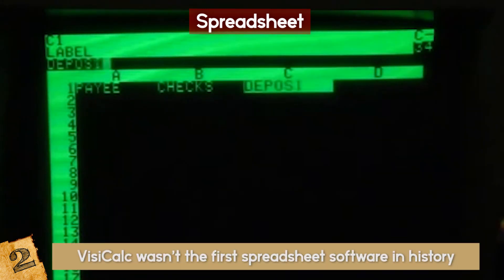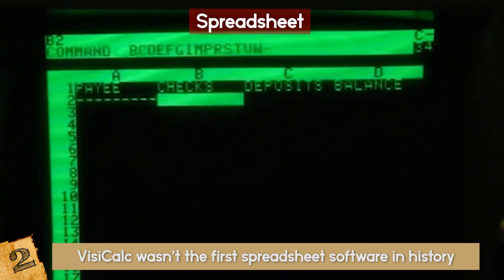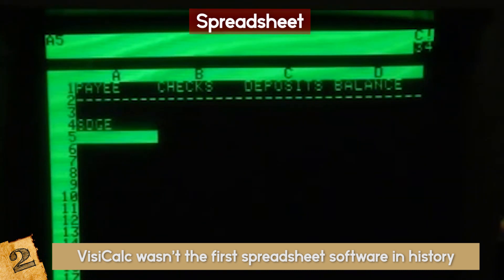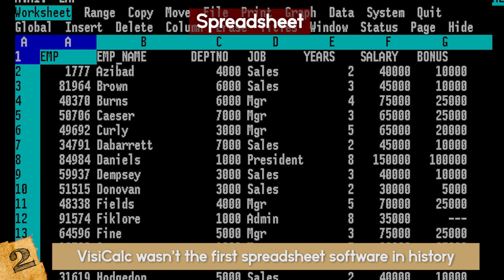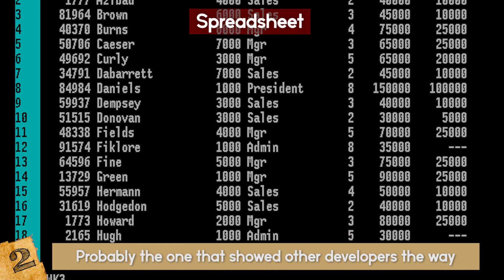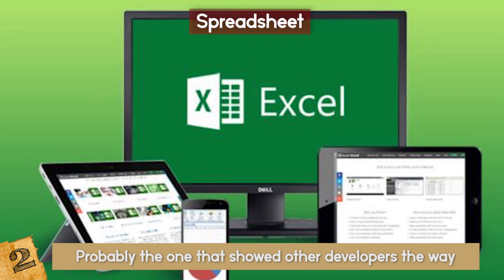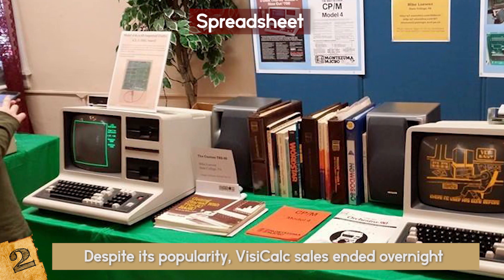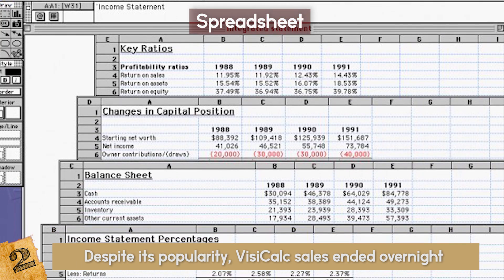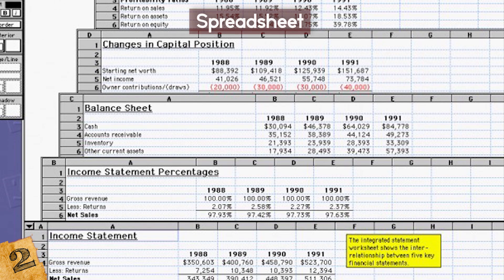VisiCalc wasn't the first spreadsheet software in history, but it was the first to combine most of the essential features of modern applications and was ported to multiple devices, which made it very popular. Without it, maybe today we wouldn't be able to use any fancy modern app like Microsoft Excel. Despite its popularity, VisiCalc sales ended overnight when Lotus 1-2-3, a similar but better spreadsheet software, was released onto the market.